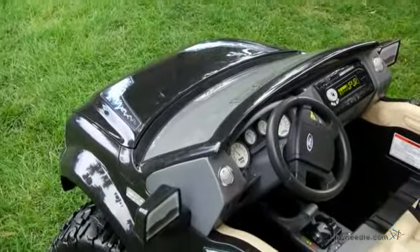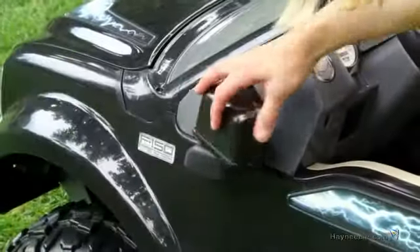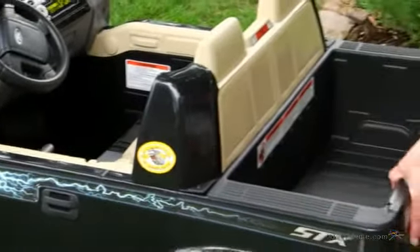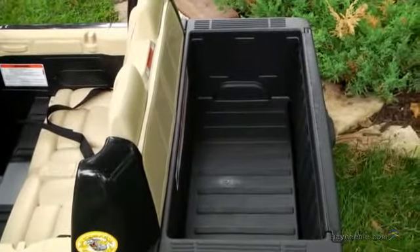The details are top-notch, and this super-duty truck has all the extras. There's a built-in windshield, side-view mirrors, cup holders, dash storage, and there's even a roomy truck bed with lift and lower tailgate, which offers plenty of space for hauling and storage.